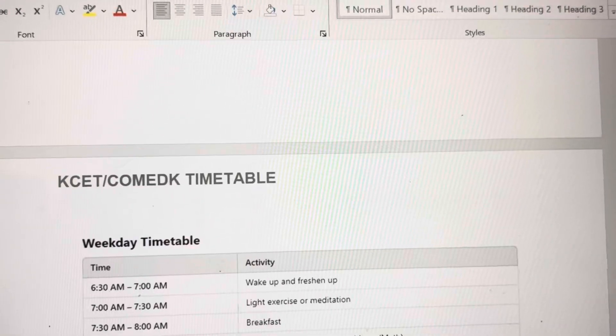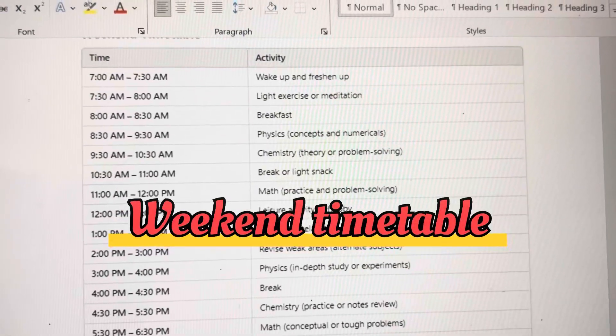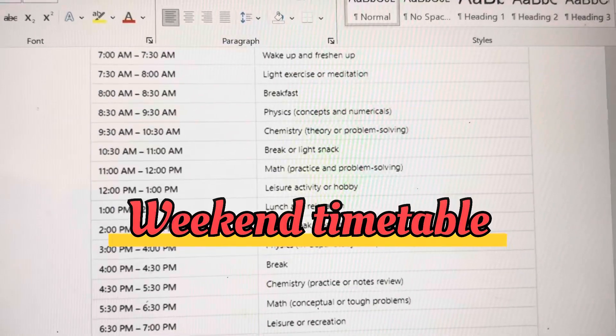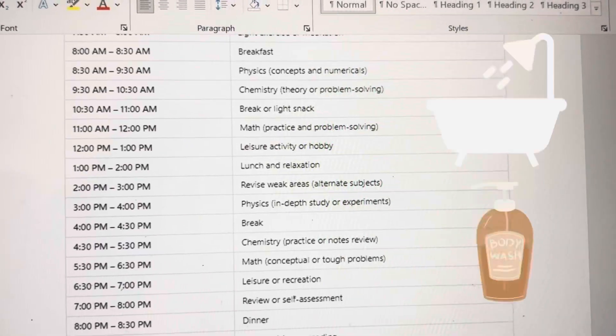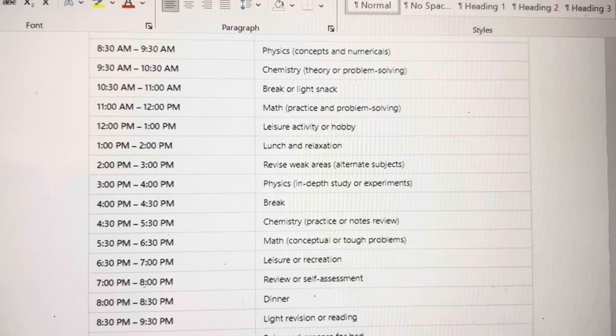So that's the weekday timetable. Now let's go to the weekend timetable, where you have more time. You have to make the best utilization — give at least eight hours during the weekend as well. Your routine starts from 7: have breakfast, take a bath and get ready, because after taking a bath your mind is fresh.